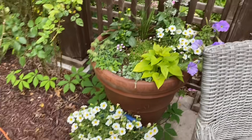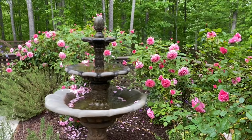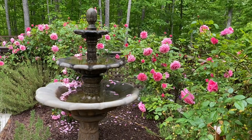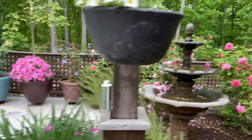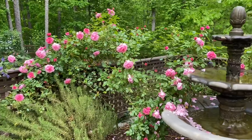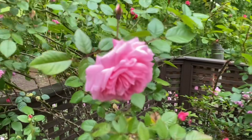There are some annuals in the pots here, but this is one of my favorite roses right here — this is Zade. So, so pretty.